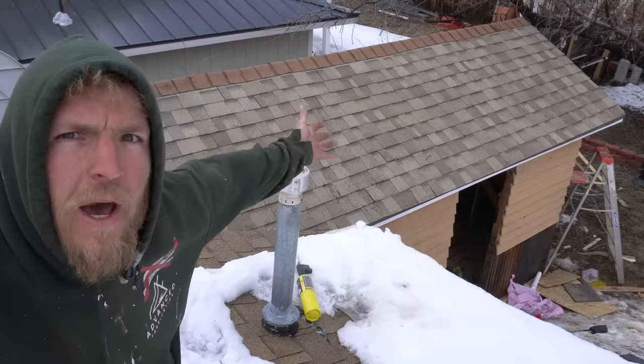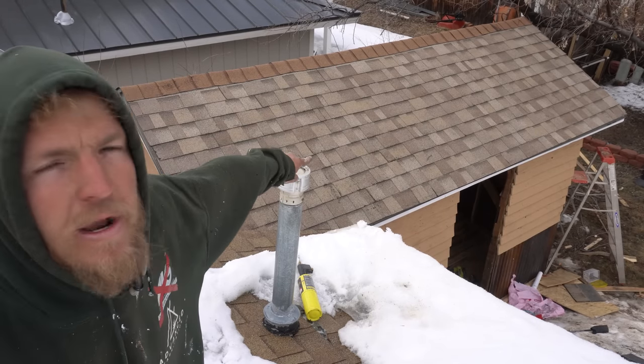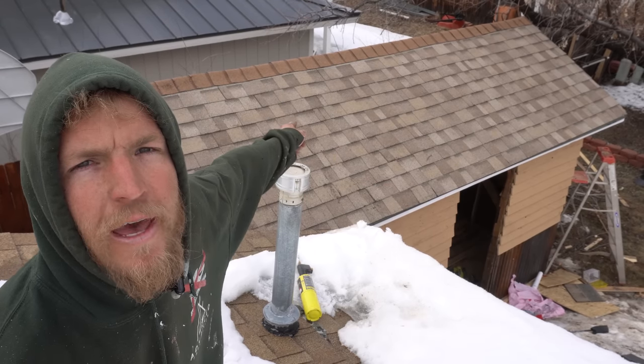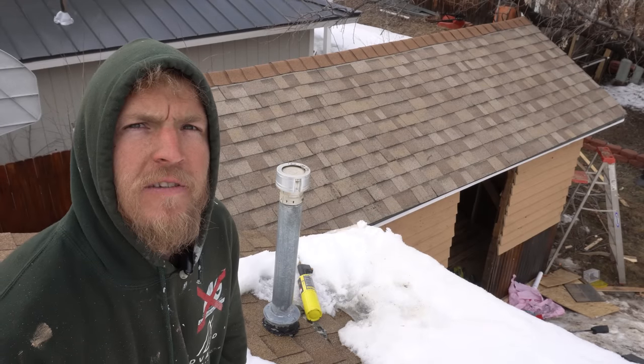We're all roofed up. Not sure when the time-lapse ended because my SD card became full and I didn't notice, so hopefully we caught most of that. You may notice the ridge cap is a different color than the rest — the shingles were on sale because they had no ridge caps, so yeah, doesn't bother me.